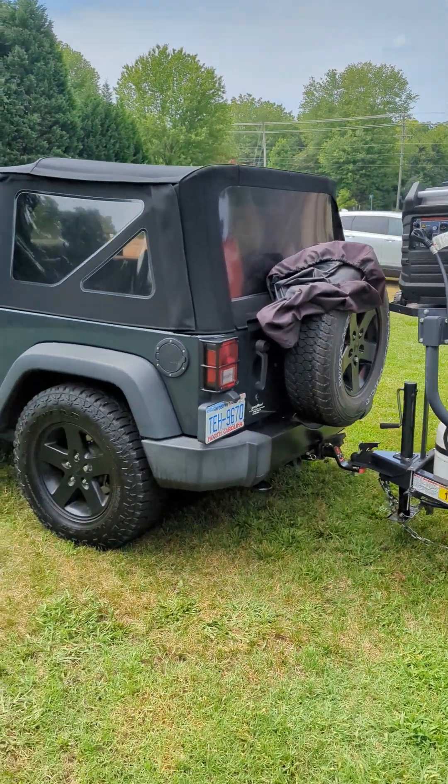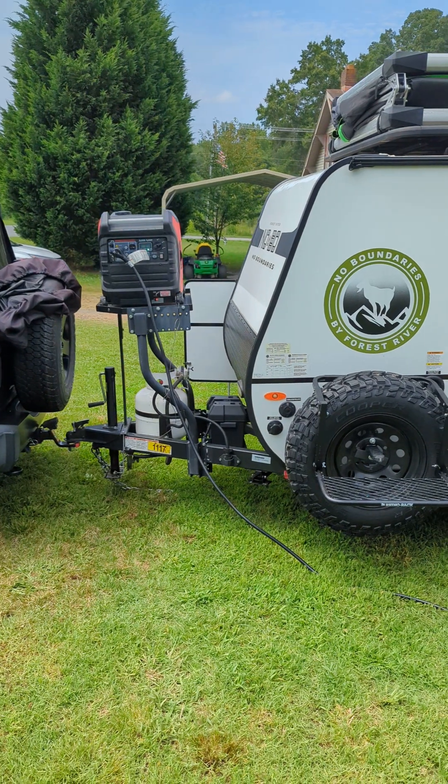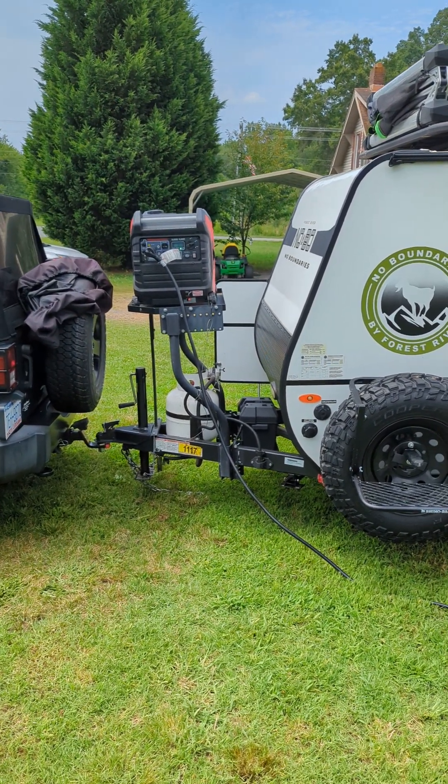This is the exterior of the unit. It's hooked to my Jeep Wrangler two-door — easily towable. Anywhere that Jeep can go, this unit will go with it.